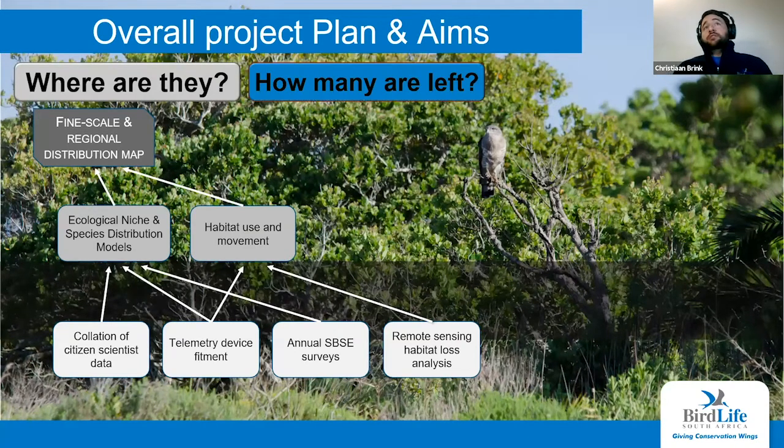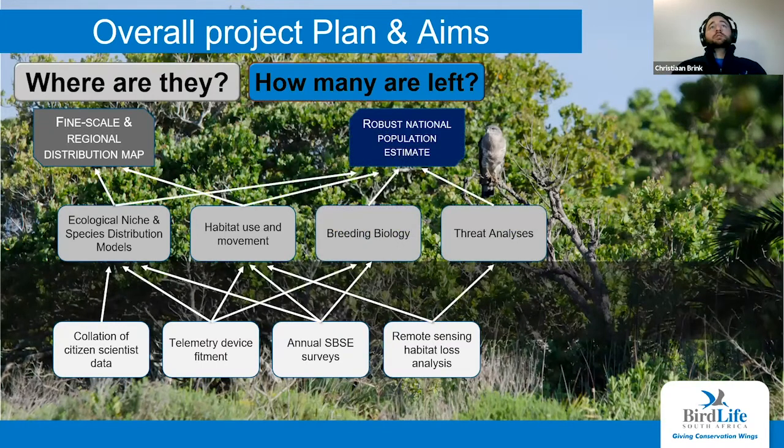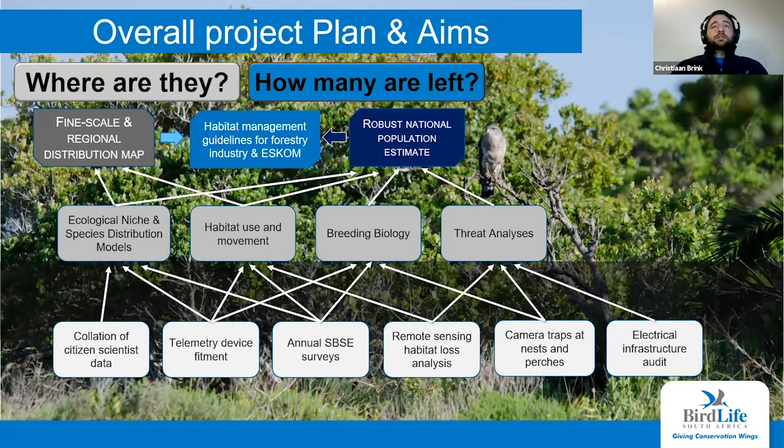Our second question is how many are left. We're looking to produce a robust national population estimate, which will also help us monitor the impact of our conservation initiatives. We need information on breeding biology as well as threats to these birds. To do this, we'll use camera traps to look at breeding biology and threatening structures, conduct an audit of electrical infrastructure, and quantify habitat loss. All of this will feed into habitat management guidelines for both the forestry industry and ESCOM.